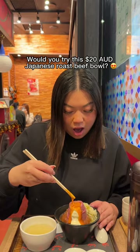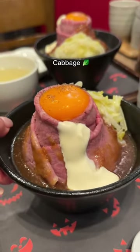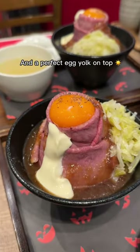Would you try this $20 Japanese roast beef bowl? It's topped with a mountain of A4 ranked Wagyu, cabbage, mayonnaise, and a perfect egg yolk on top.